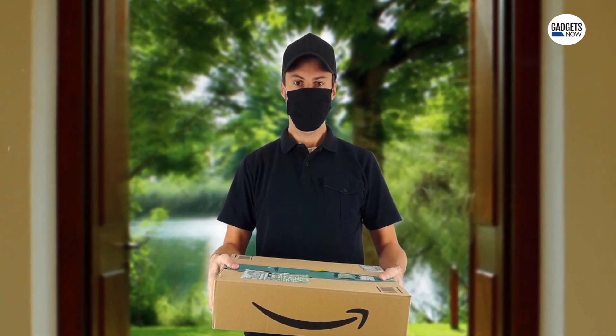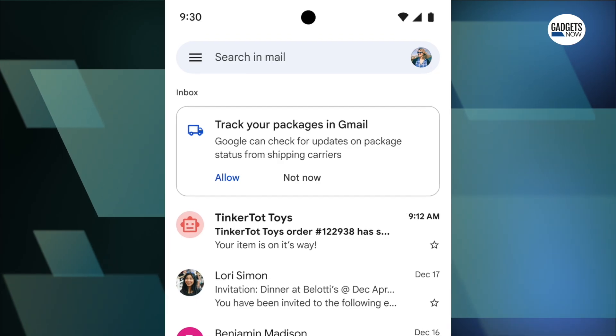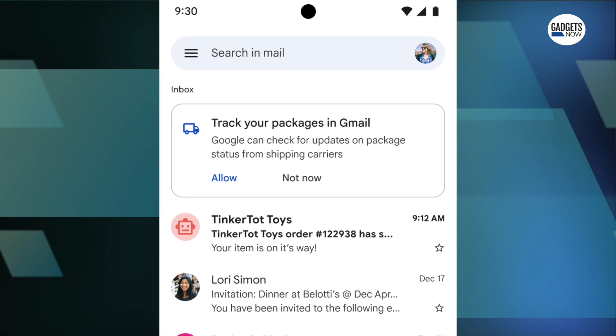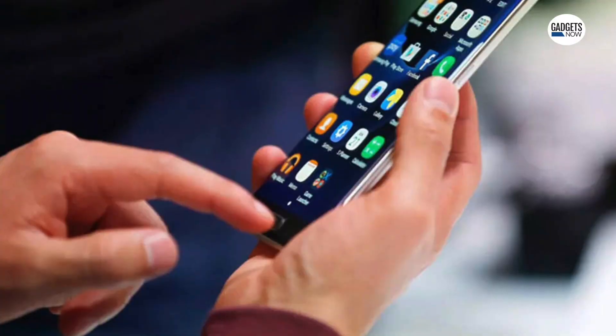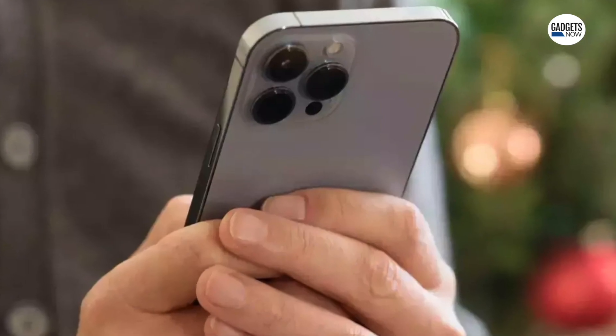But do not fret. Google has announced a new feature for Gmail that allows customers to track scheduled package delivery right from their inbox after the order has been placed. Do note that the feature is currently available on Android smartphones only and it isn't available on the web or iOS.